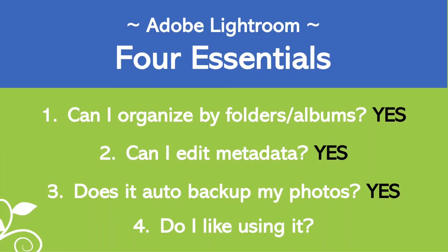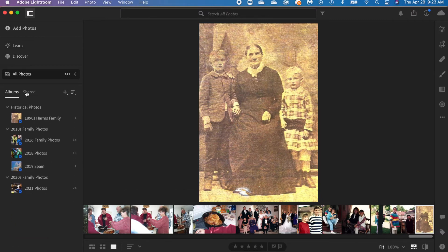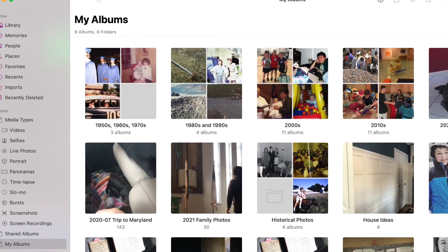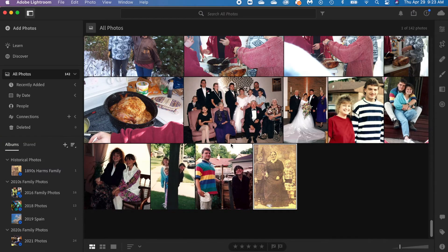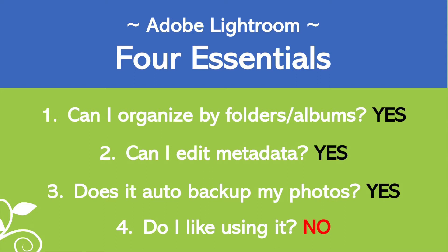The fourth essential feature is that you have to like using the program, because I want you to use it routinely. When I look at the interface, I think it's simple compared to some other things, but I'm troubled by the fact that I can't view my albums in the main center view — I can only see pictures as they are displayed. So I'm going to say it doesn't fully meet my personal requirement of enjoying using it, but you might like it, and that's what's important. Overall, I think Adobe Lightroom meets three of the four essential features for my purposes.